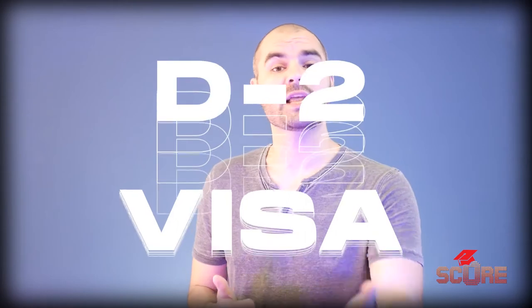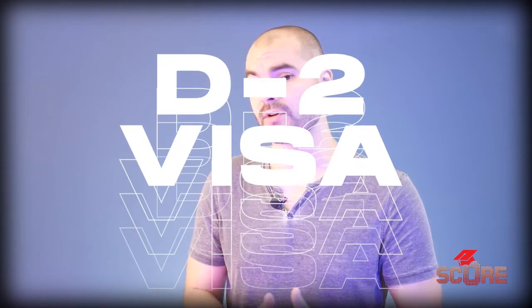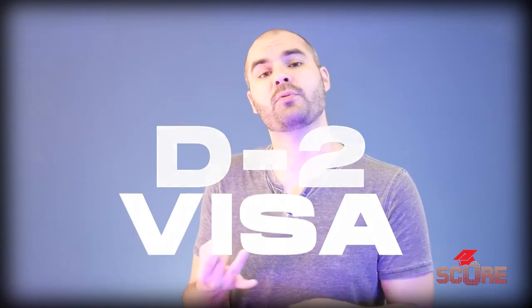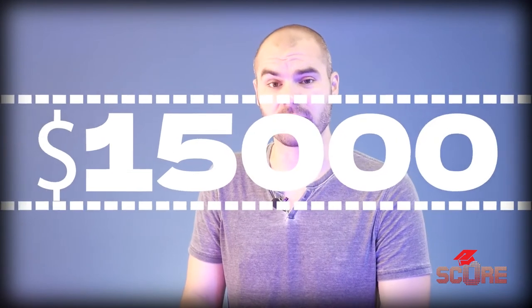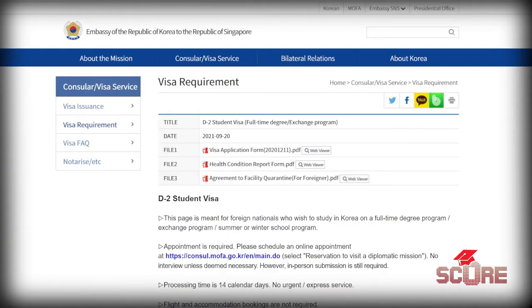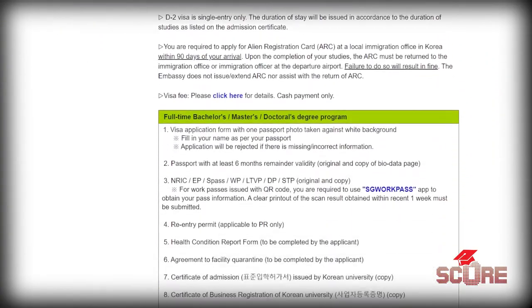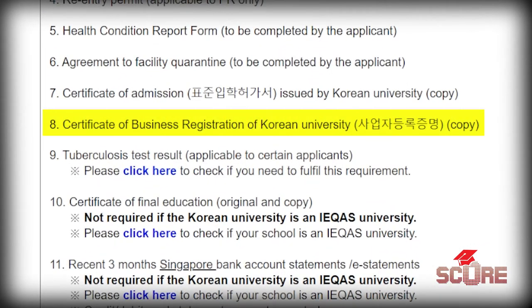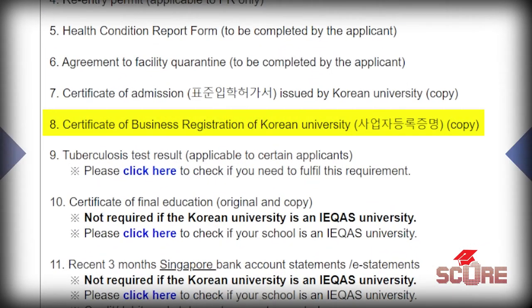Once you're admitted, you'll be able to apply for your D2 visa, which will let you stay in Korea as a student. It's pretty similar to most other visa applications. You're going to bring the form, a passport photo, your passport, and your letter of admission. You will need to show $15,000 in the bank. There is one odd requirement: you have to bring your university's official business registration certificate, which is a way to confirm that the university is an accredited institution.